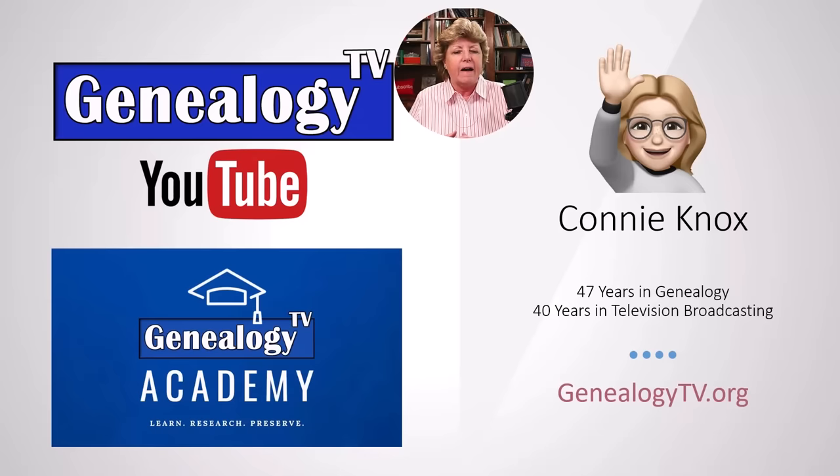I say about 47 years in genealogy, but I really got bitten by the bug when I was about six, sitting with my great-grandmother when she was showing me old photographs of the Danish ancestors. I also spent 40 years in television broadcasting, started out as a production assistant in a public broadcasting station in Southern California, ended up as a general manager of a CBS station — I kind of say I went from PBS to CBS. Collectively between genealogy and my experience in television broadcasting, it was a marriage made in heaven to have the YouTube channel. I love teaching genealogy and it is really a passion of mine, so that's why I created the Genealogy TV YouTube and Academy.